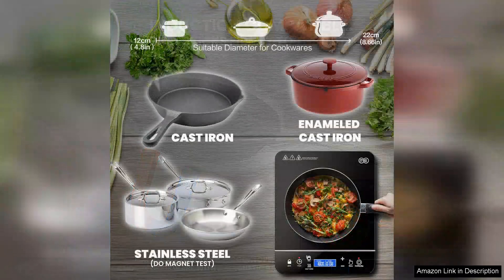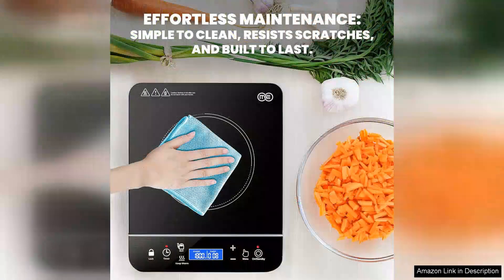The sleek design adds a modern touch to any kitchen countertop at just a fraction of the size of traditional stovetops. It's incredibly portable and can easily be stored away when not in use. Its lightweight nature makes it perfect for camping trips or small apartments where space is a premium.